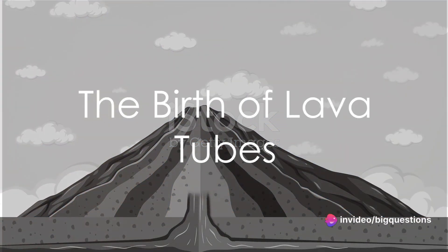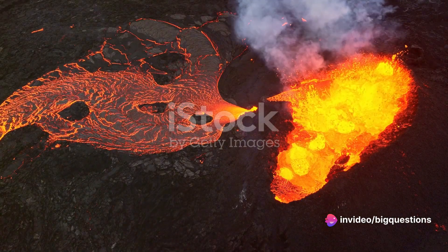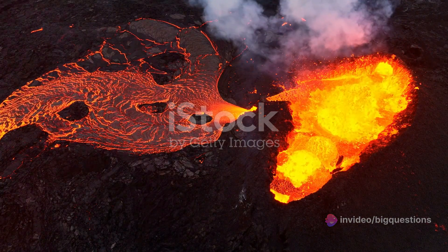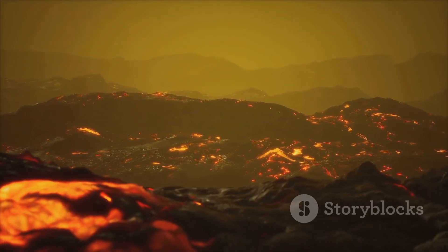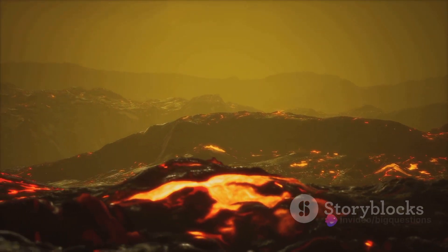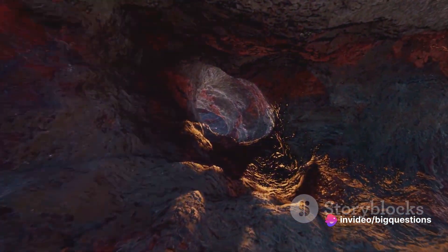Ever pondered the creation of a lava tube? It's a fascinating process that marries the volatile dance of volcanoes with the calm serenity of caves. The second most common type of cave across the globe is born from the fiery breath of volcanoes. These are the intriguing lava tubes.